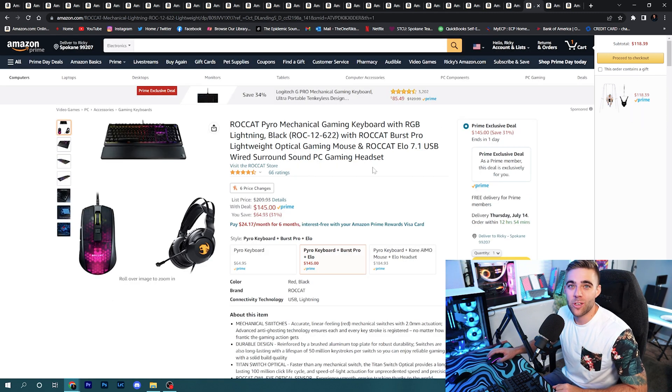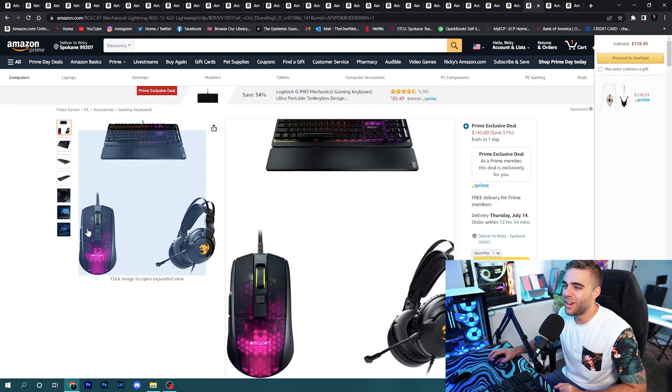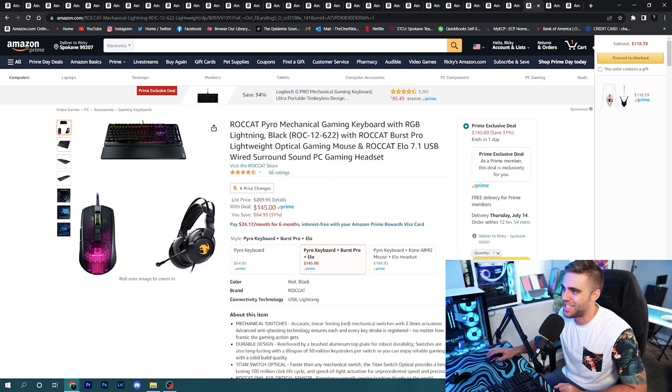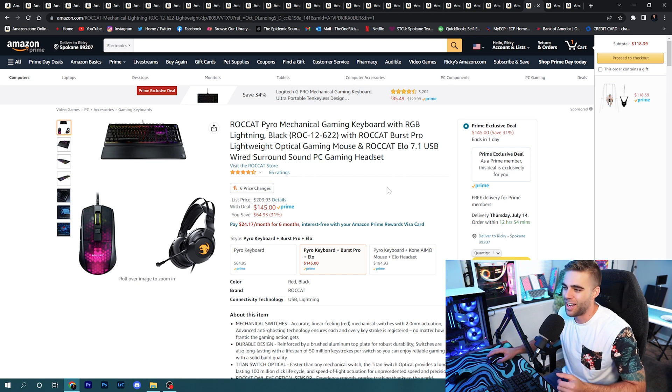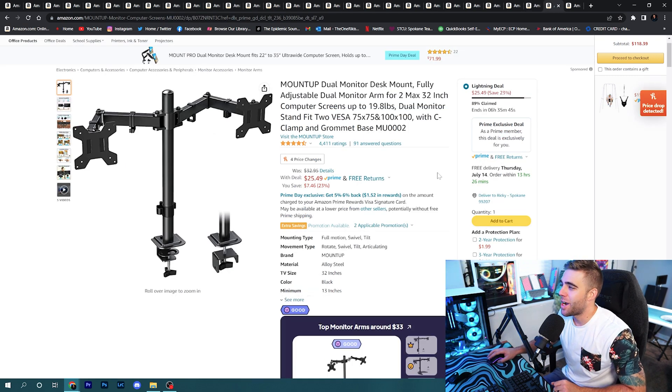Lastly, if you don't want to mess with buying separate components, grab this ROCCAT kit — it includes a mechanical keyboard, a mouse, and a headset for $145. You get all three things. This is a deal I'd suggest to anyone who doesn't know what they're looking at and just needs to get gaming. If you have some money left over and need all three peripherals, grab it and you'll be ready to game in no time.